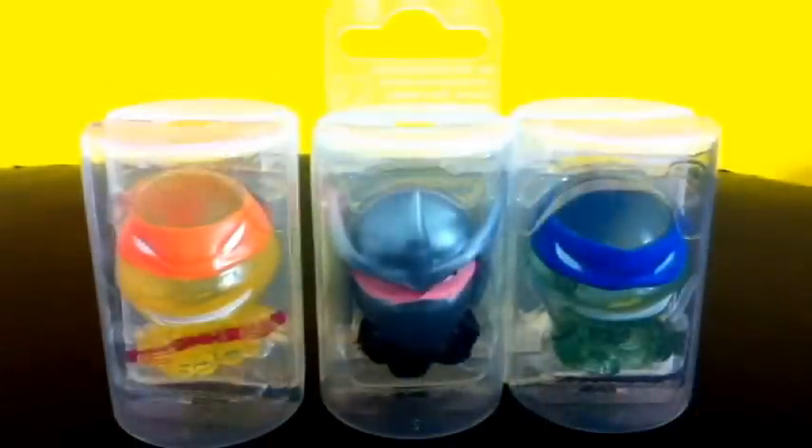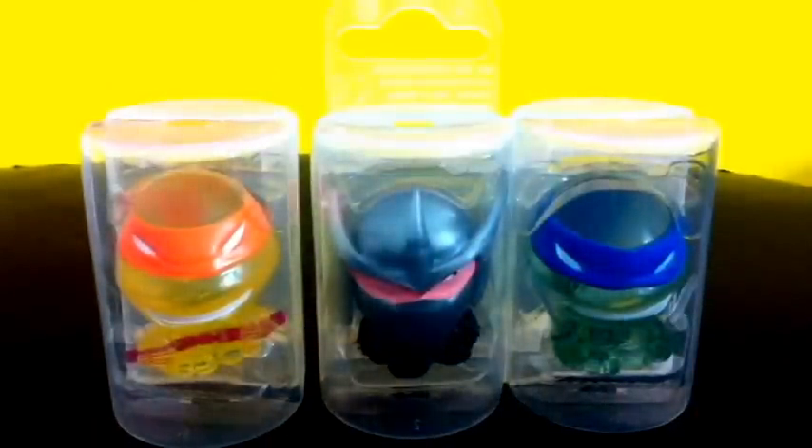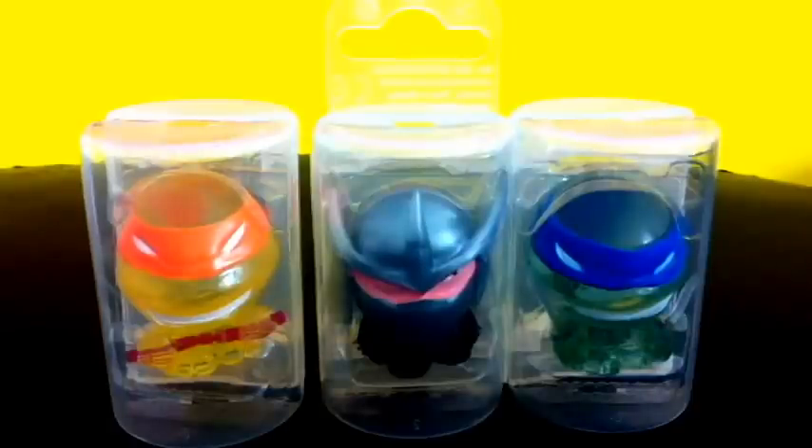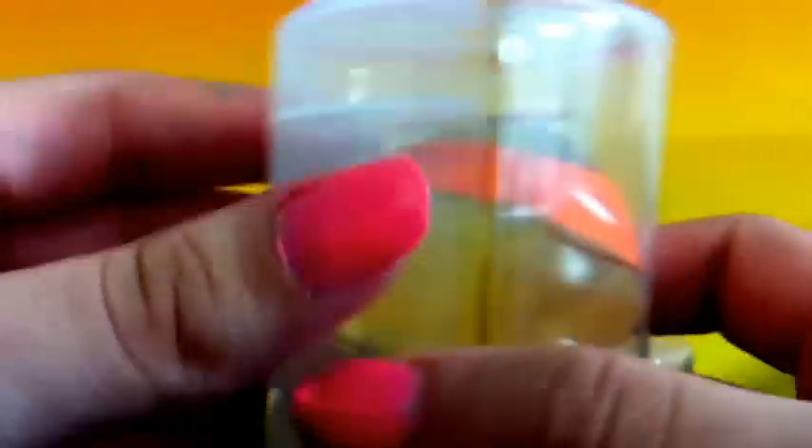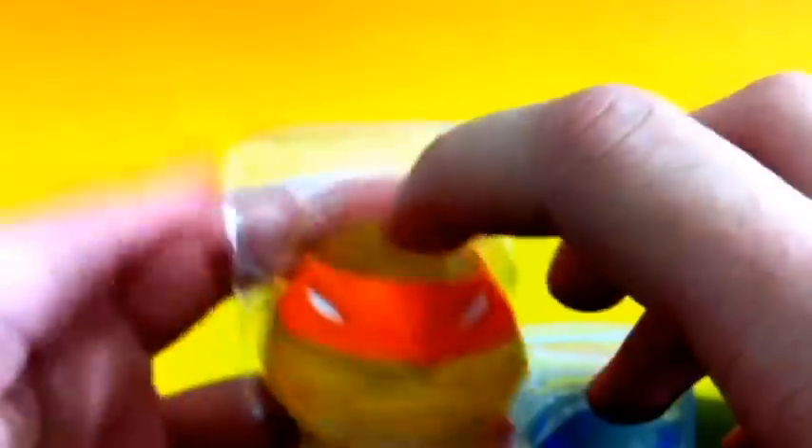These TMNT figures come in these very clear-looking capsules. First, let's take a look at Michelangelo. Here is Michelangelo and he looks so cool, including the crystal clear capsule which also looks cool. Let's take him out — he looks so amazing!